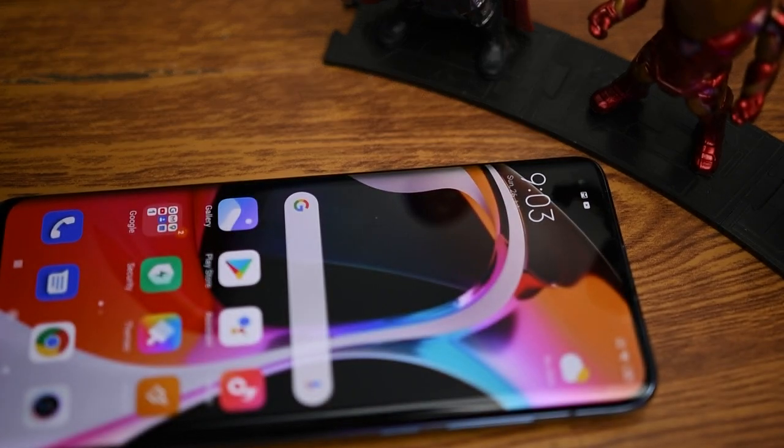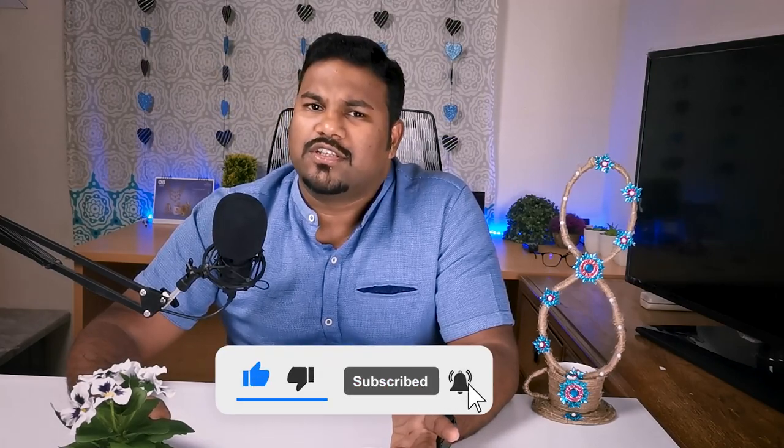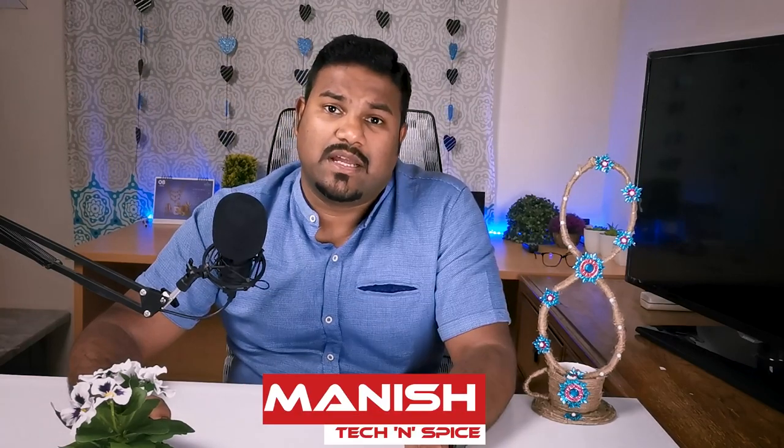To conclude, the Xiaomi Mi 10 is a flagship smartphone that carries all the high-end features you would expect — the most powerful processor, impressive cameras, and wireless charging. The smartphone is a complete package for a good performing phone. But it all falls on the end user, so let me know your thoughts about this device in the comments below. If you liked this video, press the like button; if you disliked it, let me know your suggestions in the comments. I'll meet you in the next one. Until then, stay safe, take care. Bye.